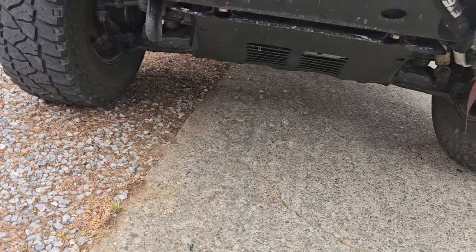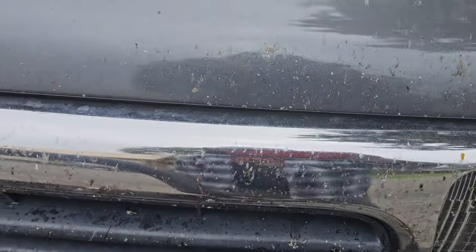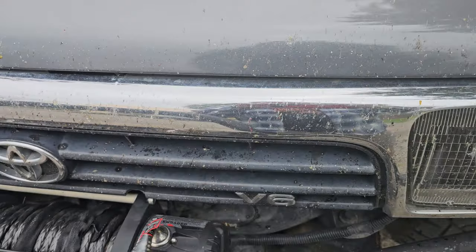No leaks, no drips, no fuss, no nothing — coated in bugs. I can't say I didn't have a little trepidation about taking this long of a trip in an old car, but I'm telling you...